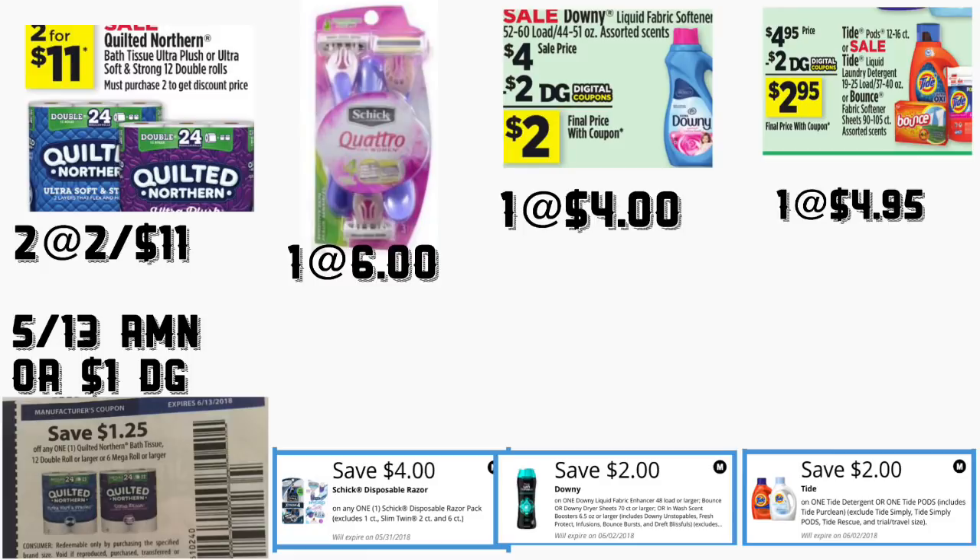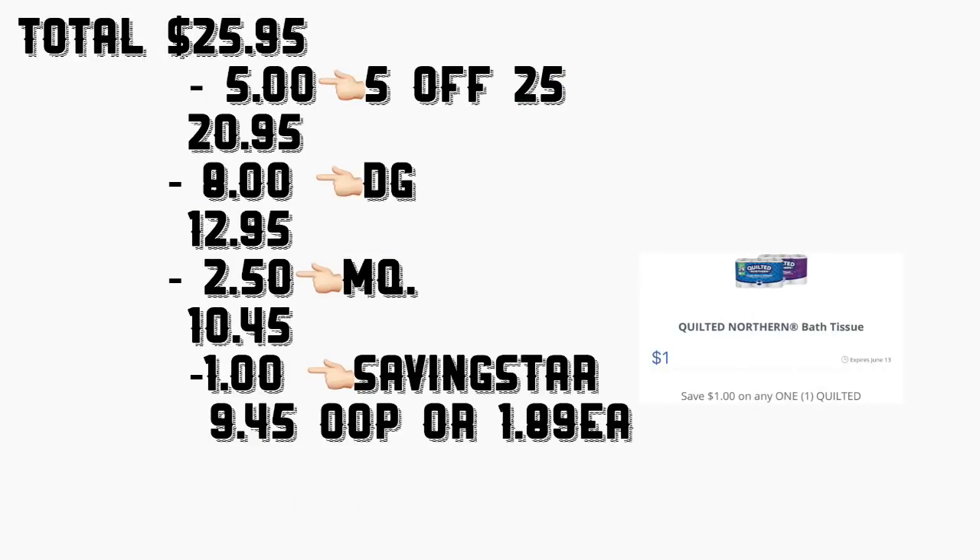En el siguiente escenario va a comprar el papel de baño Quilted Northern — está a dos por 11 dólares. Va a usar sus cupones del librito de un dólar y 25 centavos en un producto, está en su Retail Me Not de mayo 13. También va a comprar uno de los rastrillos Schick a 6 dólares — va a usar su cupón digital de 4 dólares en uno. También va a comprar el Downy a 4 dólares — tenemos un cupón digital de 2 dólares. Va a comprar el Tide o Tide Pods a $4.95 — tenemos un cupón digital de 2 dólares.